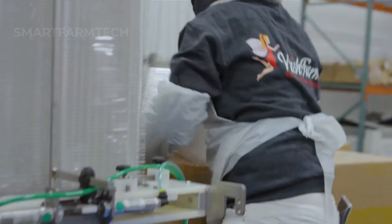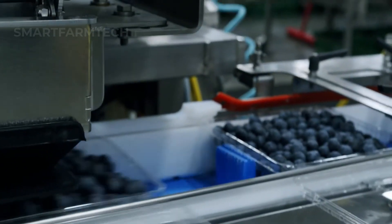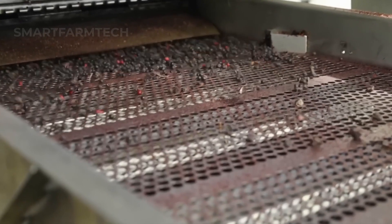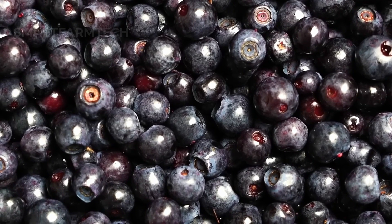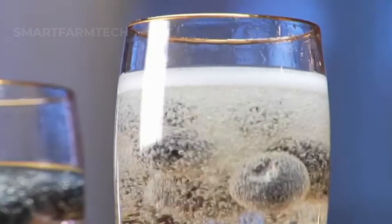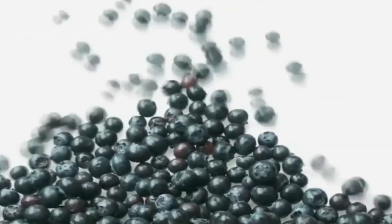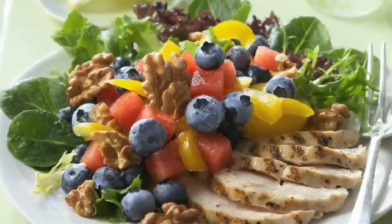This not only showcases the growth of the blueberry industry, but also highlights the quality and scale of U.S. agriculture. You should definitely try one of these blueberries — they're so juicy and sweet, you'll be hooked.